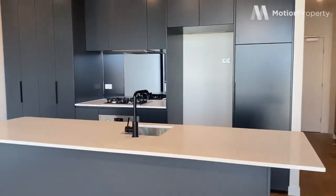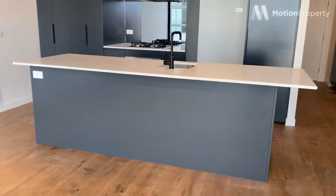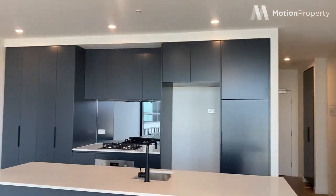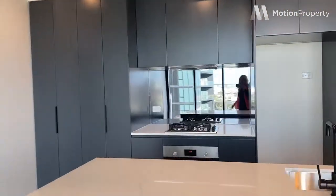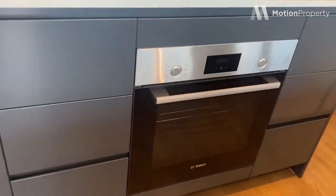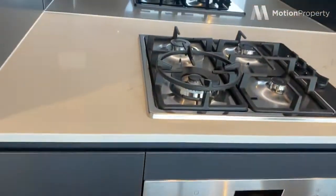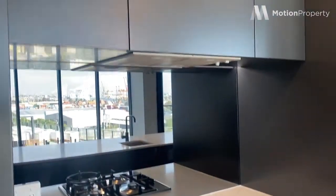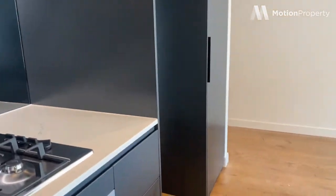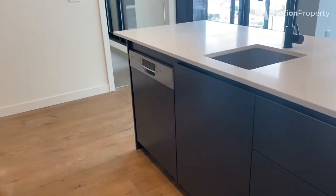Where we have stunning marble bench tops with your island bench that is massive. Plenty of room for storage, and beautiful stainless steel appliances. Mirrored splash back and as you can see storage is everywhere, which is what we want. There's your dishwasher.